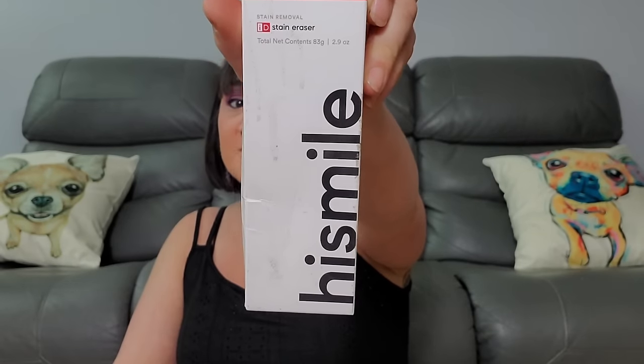Next we have Splat Midnight Claret — 30 washes, no bleach needed. I wonder if I put that in my hair, would it make my white hairs red? I've always wondered if you put color on white hairs without bleach if it covers them — my hair friend said it depends on the brand. Now we got Hi Smile Stain Eraser, a stain removal for teeth.